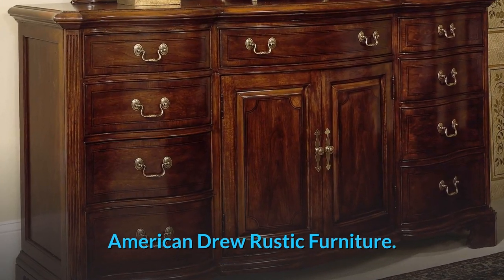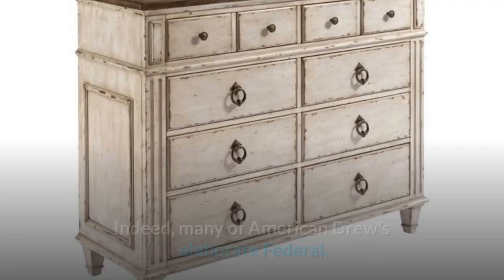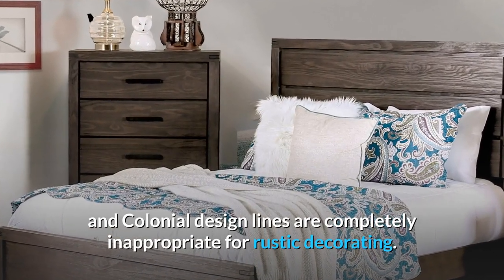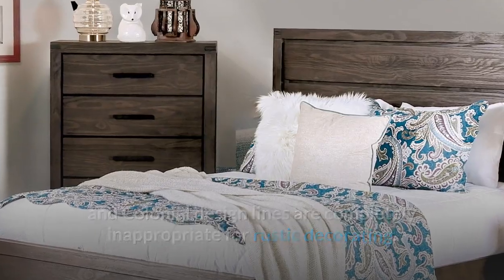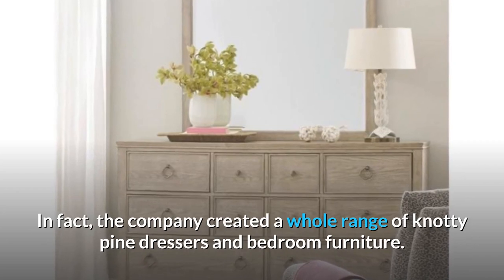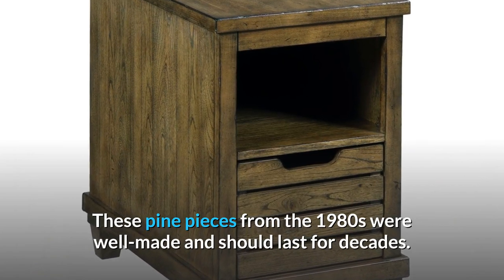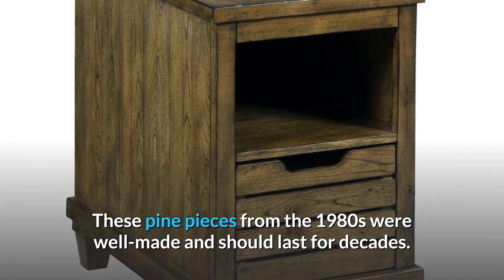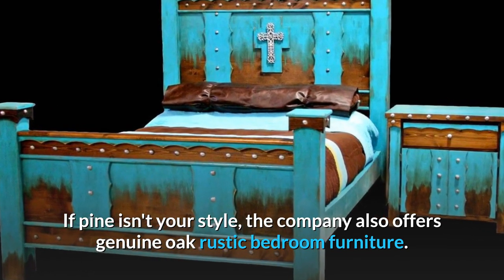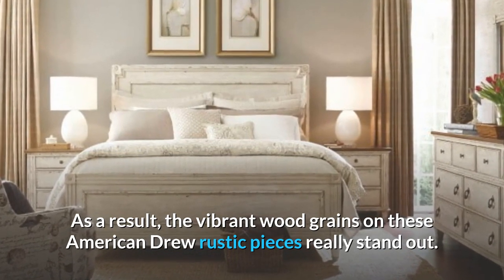American Drew Rustic Furniture. Many of American Drew's elaborate federal and colonial design lines are completely inappropriate for rustic decorating. American Drew, on the other hand, wasn't a one-trick pony. In fact, the company created a whole range of knotty pine dressers and bedroom furniture. These pine pieces from the 1980s were well-made and should last for decades. If pine isn't your style, the company also offers genuine oak rustic bedroom furniture. The vibrant wood grains on these American Drew rustic pieces really stand out.